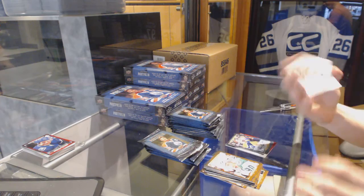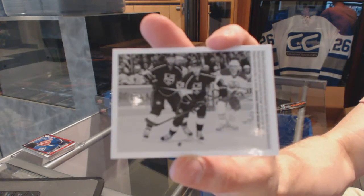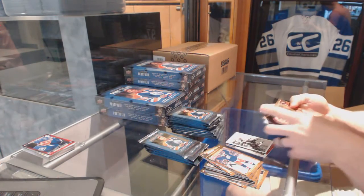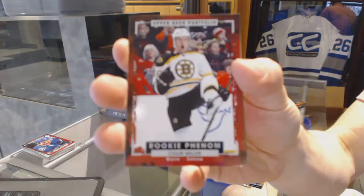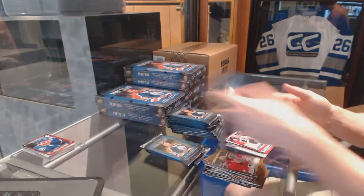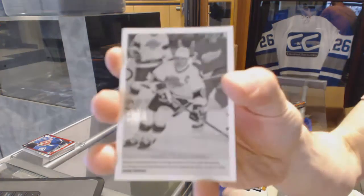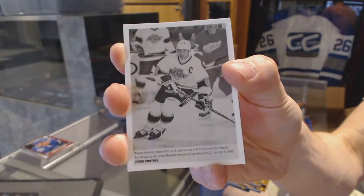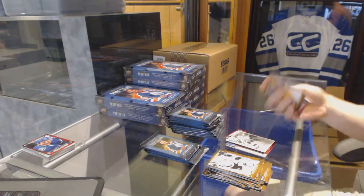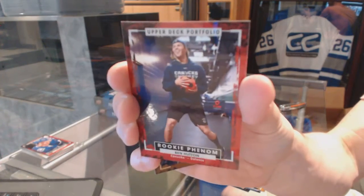Wire photo for the LA Kings — Nick Shore. Rookie for the Boston Bruins — Colin Miller. Wire photo for the LA Kings — Wayne Gretzky. Rookie for the Vancouver Canucks — Ben Hutton.